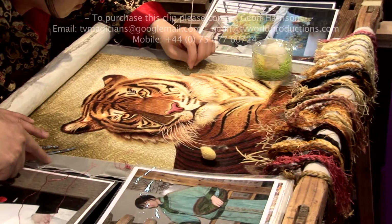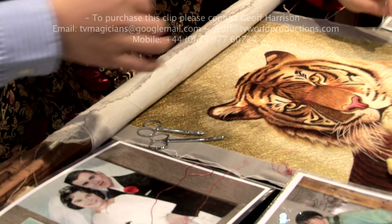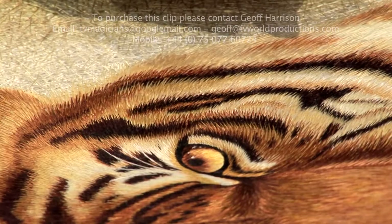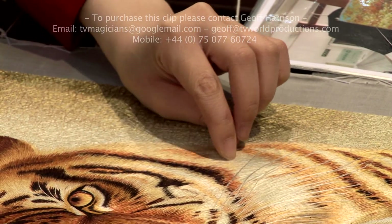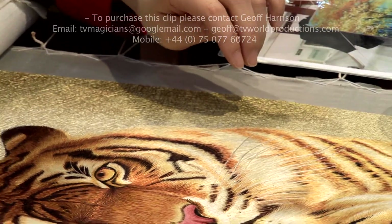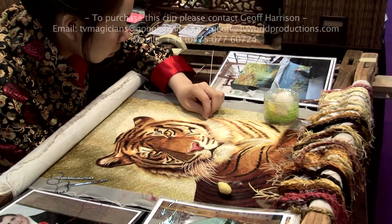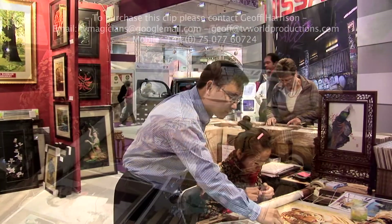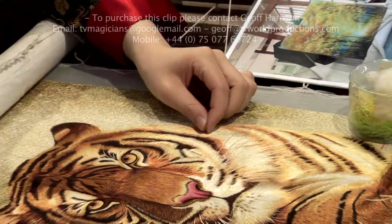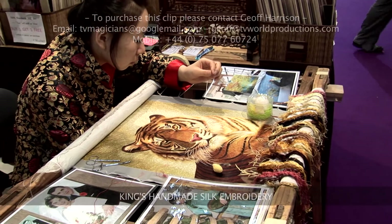We start from a plain background — see here, that's the silk background, plain. Then we use a pencil sketch. This is not like an oil painting. We have to put many, many layers — some pieces over 10 or 20 layers — to build the depth. Because this needle is so fine, you can think of it as the finest brush in the world. That's why we can do the finest silk art in the world.